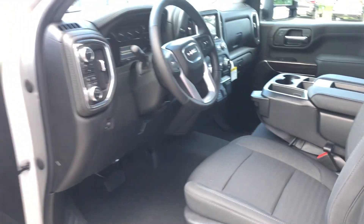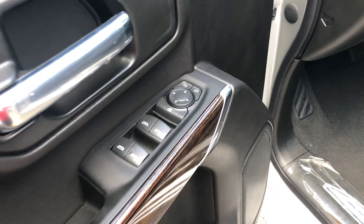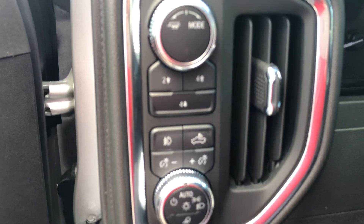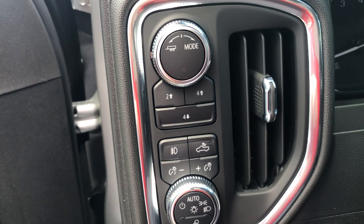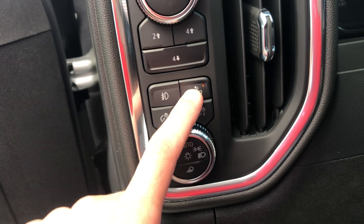This has a heated steering wheel, power windows, power mirrors, and power locks. Got your two and four-wheel drive right here. You've also got a tow haul mode on the left-hand side, along with a couple different driving modes. It's going to tailor your shift points to make whatever type of driving you're trying to do a little easier for you.